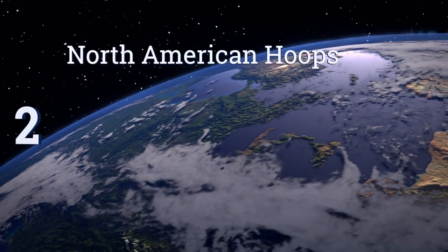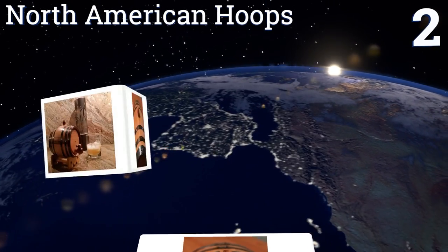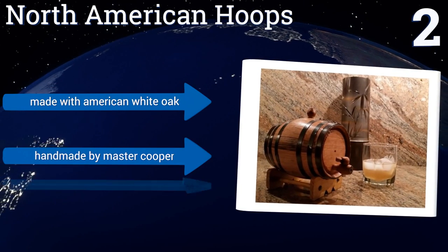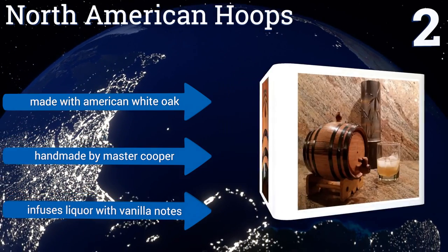At number 2, this oak cask from North American Hoops makes a great gift and a fine decoration for the home or office. It's affordable yet well made, though it will require care and maintenance if it's to be used for actual storage and aging of liquors. It's handmade by a master cooper from American White Oak and infuses liquor with vanilla notes.